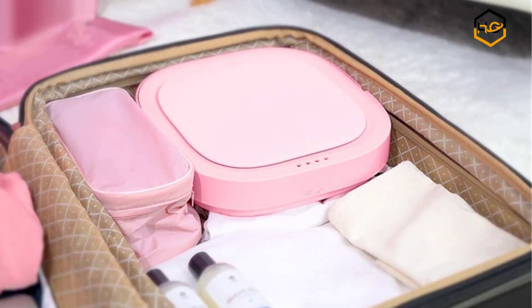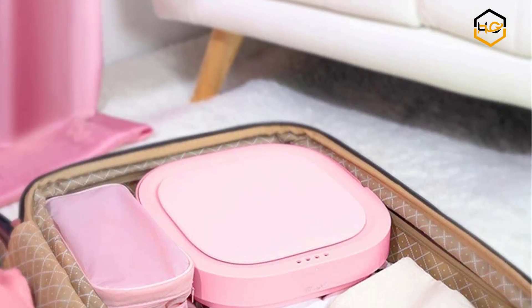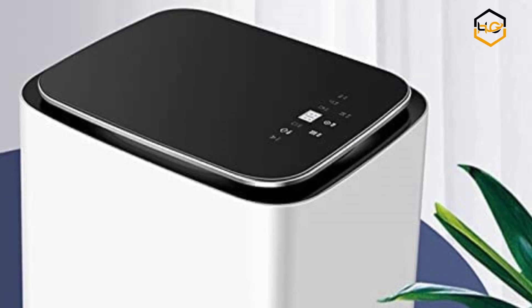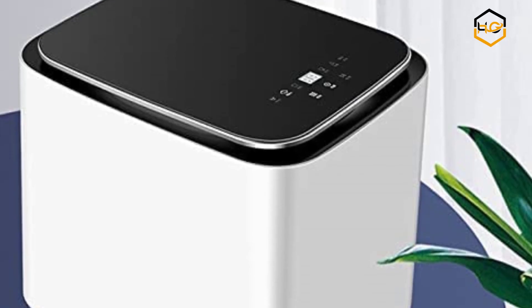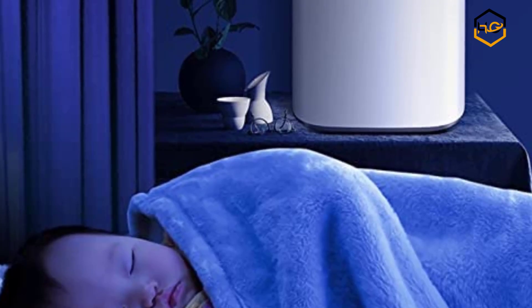Hey guys, in today's video we'll be checking out some of the best portable washing machines available in the market. We have combined them according to their quality, capacity, price, user satisfaction, and ease of use. You can find out more info about them in the description box below.